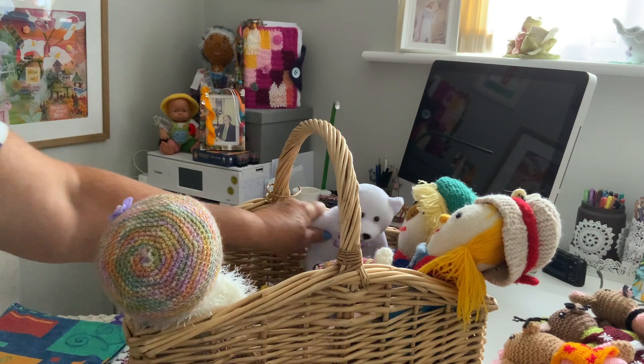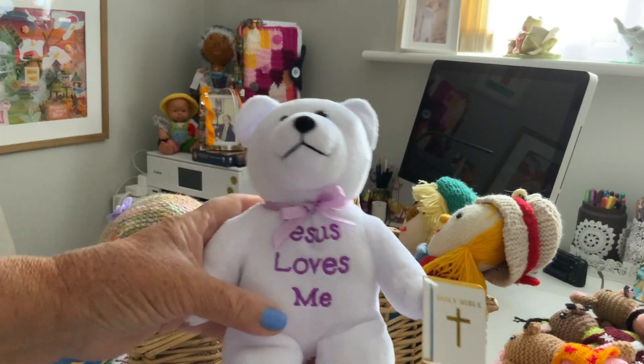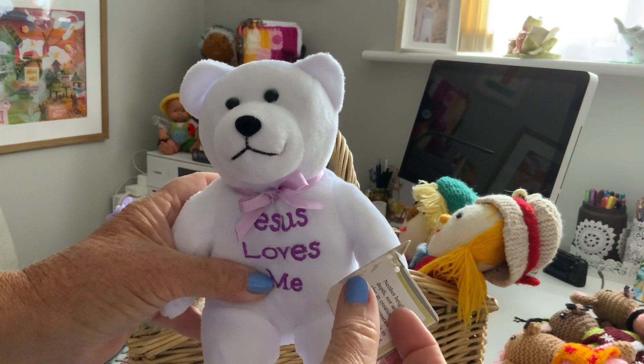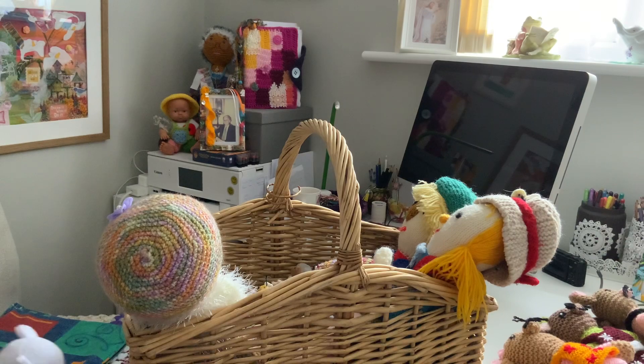We've got Gus from Cinderella — Gus Gus is always good. We've got a little white bear: 'Jesus Loves Me' and he's got his own little Bible. It's quite cute — I thought he's nice for in there.